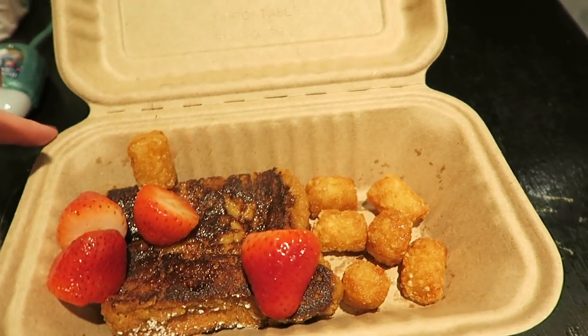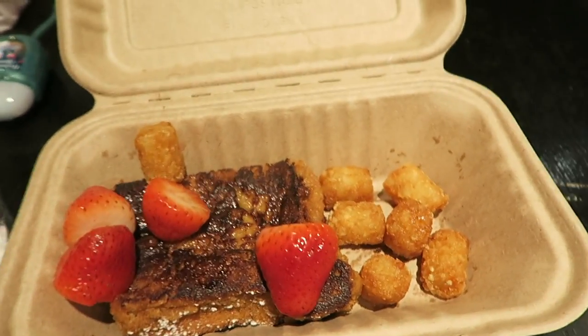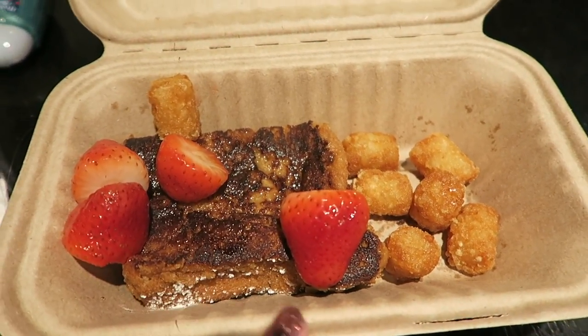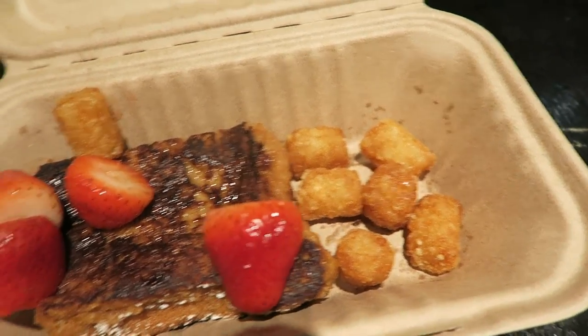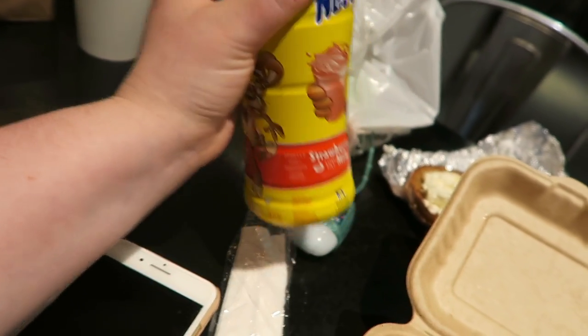It is our first full day in New York and we've come to a little place called Treehouse for breakfast — it's on 51st Street just along from our hotel. You come in, they've got a kind of buffet setup, you get a box, fill your box, then weigh it and pay by the weight. I got half a slice of really thick French toast, some strawberries, little potato things, and a strawberry Nesquik. I feel like this is quite a Florida-style breakfast.